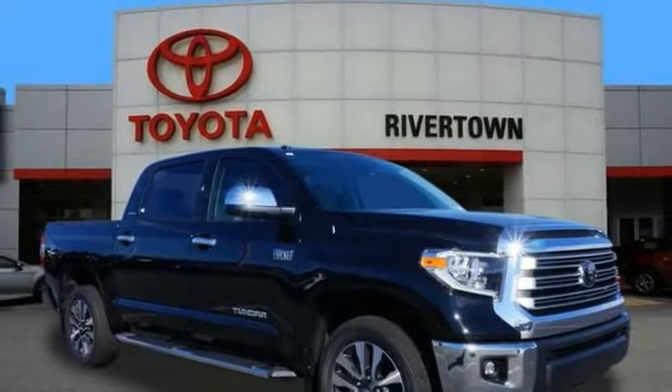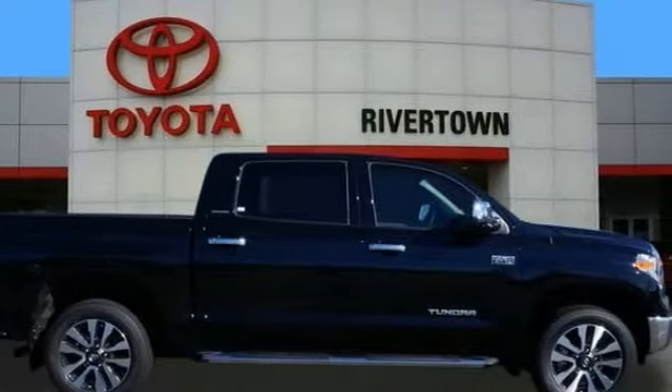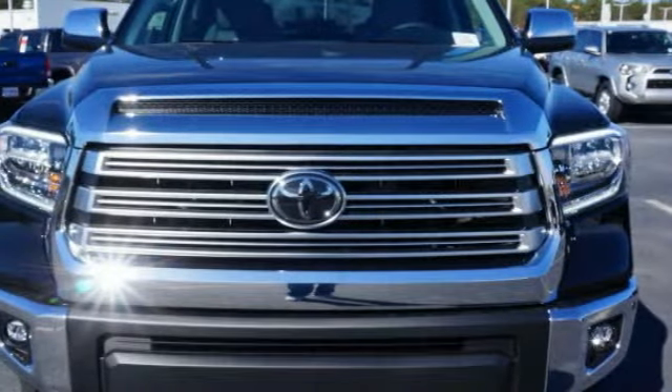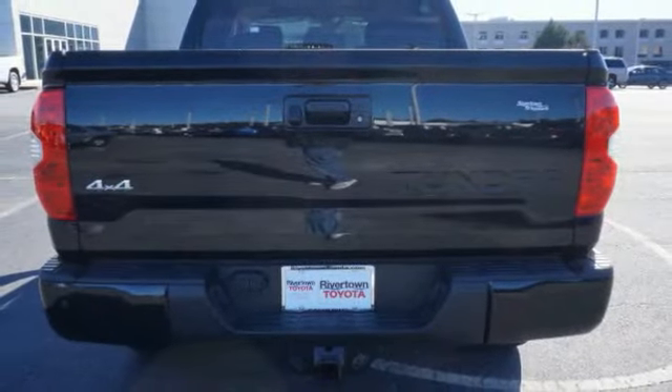A ride in the 2018 Tundra. The Tundra has a number of unique features useful for those using it as a work truck, including extra large door handles, a deck rail system, and an integrated tow hitch.